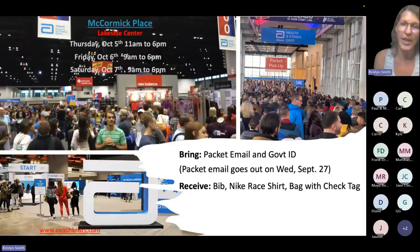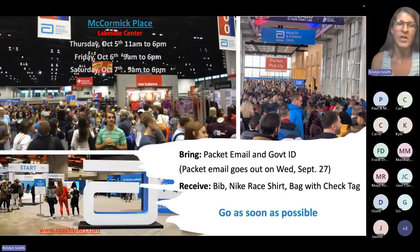In return you'll get a bib and a Nike race shirt — everybody gets a free shirt from Nike, which is the apparel sponsor. You also get a clear bag for your gear check. Go as soon as possible — this is good advice and a good rule of thumb, because ideally the closer you get to the race, the more you're focusing on relaxing and resting. These expos are stressful; you're going to be on your feet and walking a lot because things are spread out, and if you want to see everything it's going to involve a lot of time and energy.